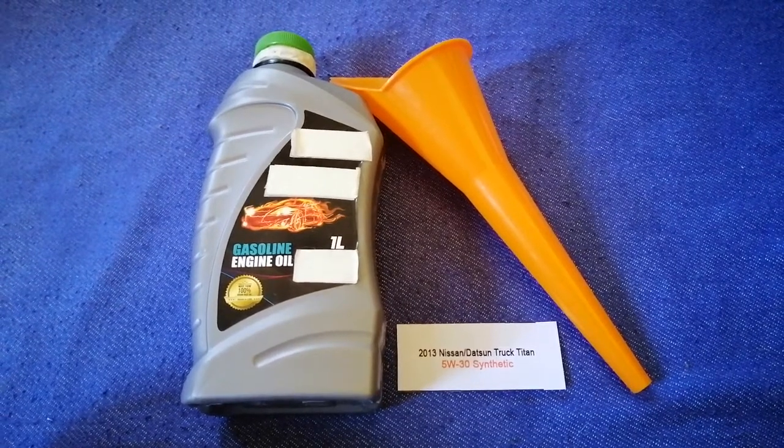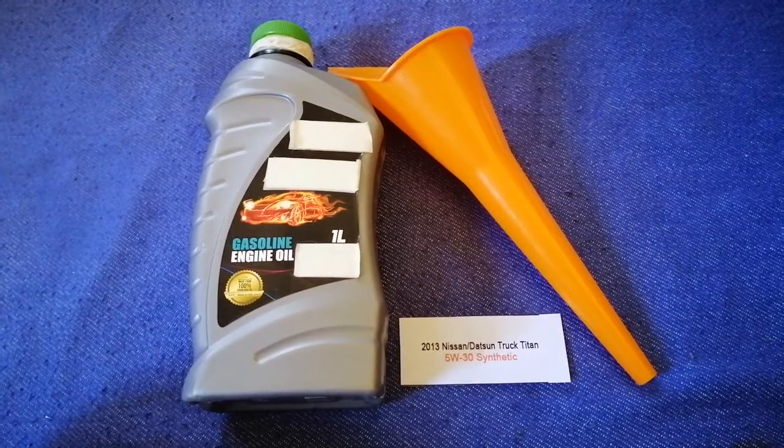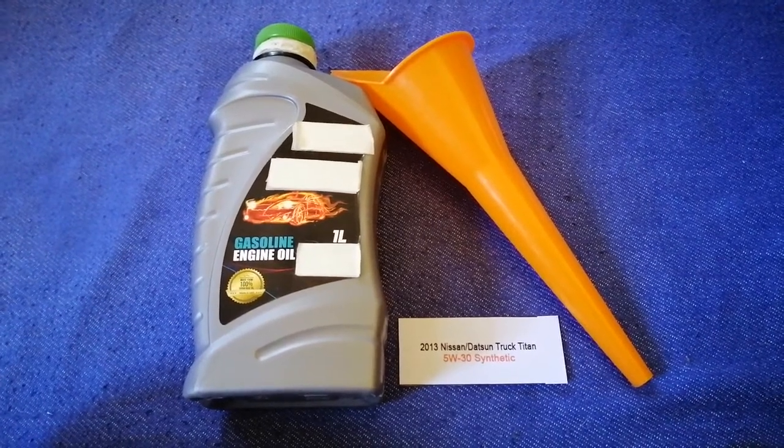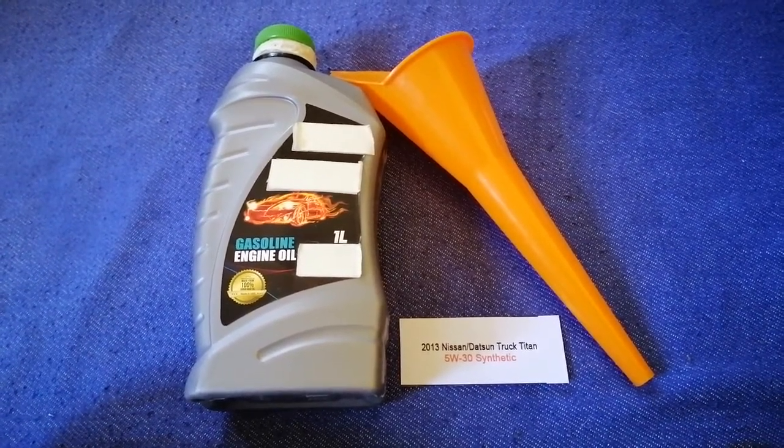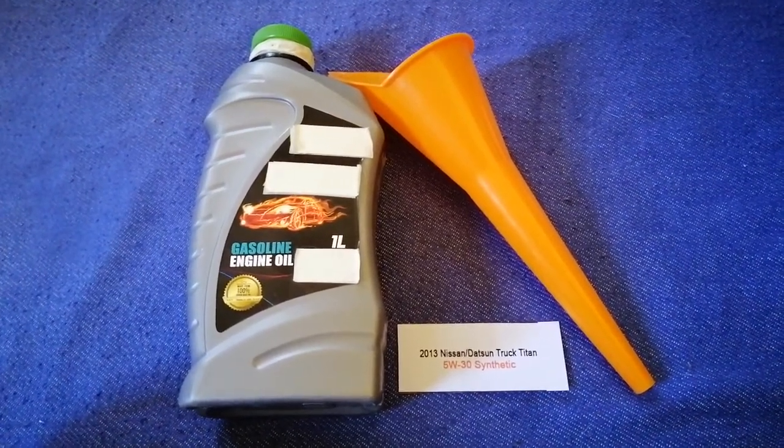So once again, the oil type for the 2013 Nissan Titan is 5W-30 synthetic. And if your 2013 Nissan Titan uses a different type of oil, or if you know a cheaper place to buy oil for your car, make sure to leave a comment and let the rest of us know.